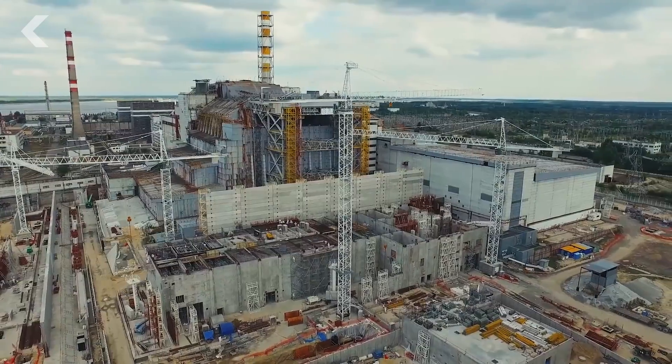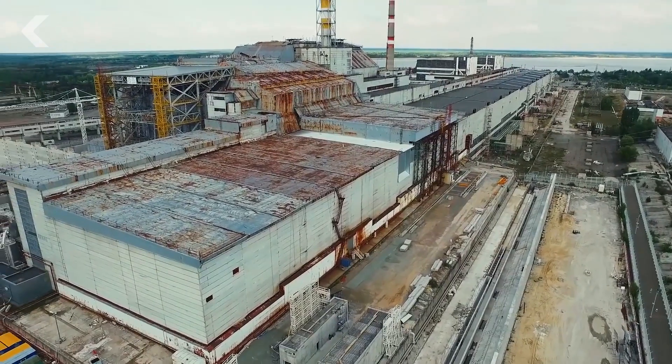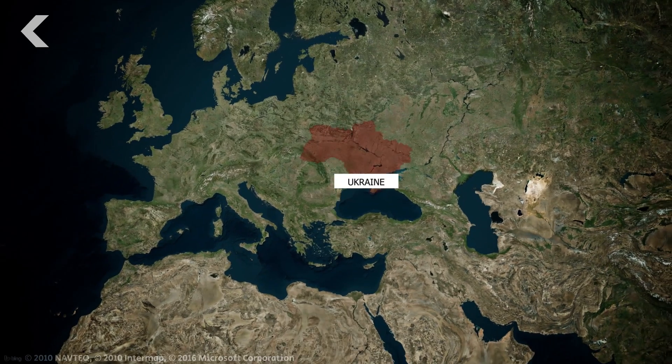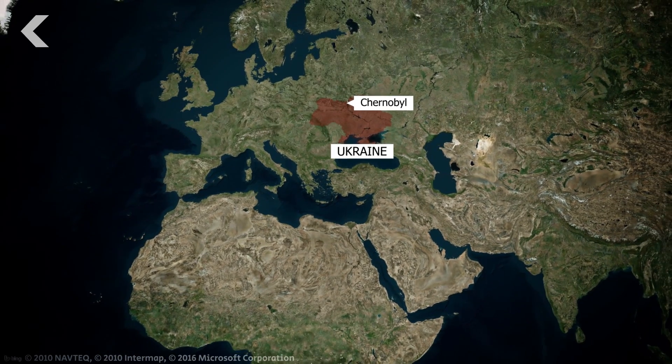If the structure were to collapse, it's believed that a radioactive dust cloud would be ejected into the atmosphere, and that sort of fallout would be devastating — not only for Ukraine and the surrounding countries, but potentially for the entire planet.